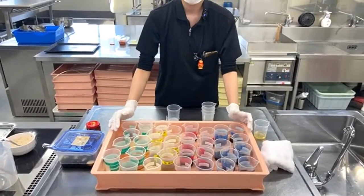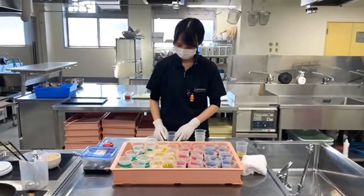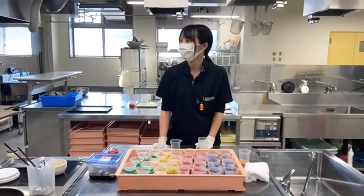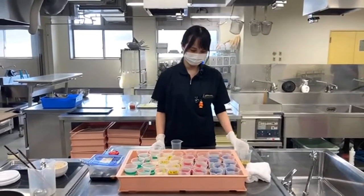Whenever we are making ramen soup, we blend these tare in different ratios with the stock to make ramen soup.